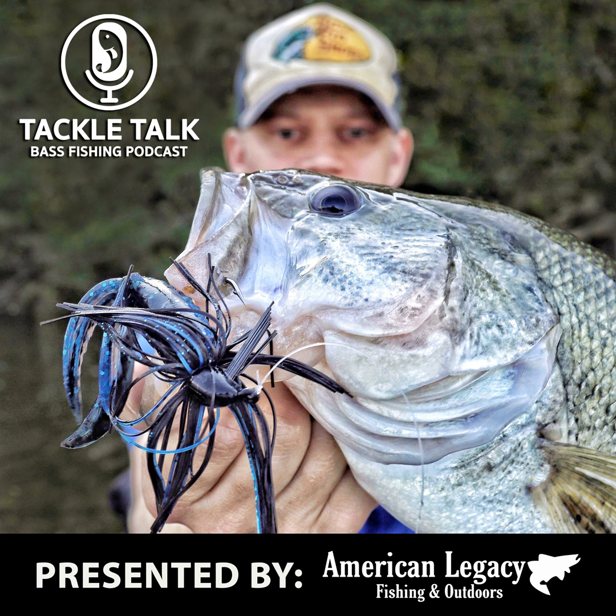The interesting part of this episode is that there's only so much innovating you can do with a jig — it's a head, a skirt, a hook, a weed guard. Derek probably has the toughest area to innovate in because you're so constricted by the simplicity of a jig. But when you see a Beast Coast jig, you can tell it's a Beast Coast jig, and that's why he's the perfect guy to have this conversation with.